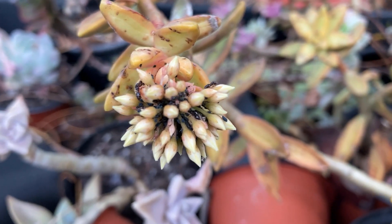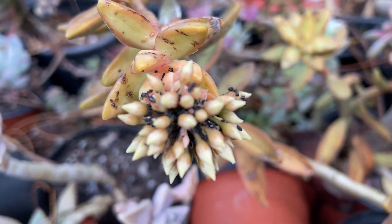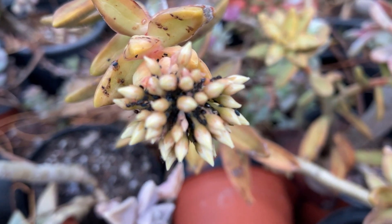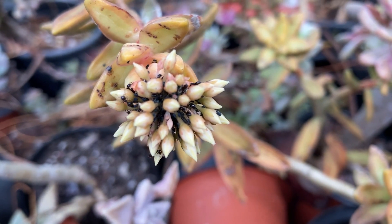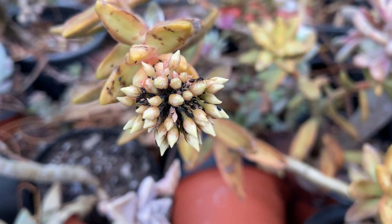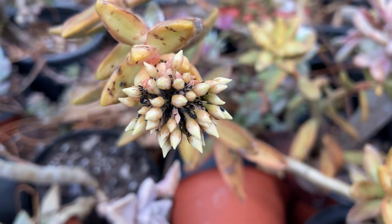Ants almost always have a few root mealybugs present in the pot too for quick access to food. If you see a few ants running around a specific pot, check the roots. A telltale sign is a mound of potting mix — the ants have to get rid of it in order to dig their tiny tunnels. You will also see them coming in and out of the pot.